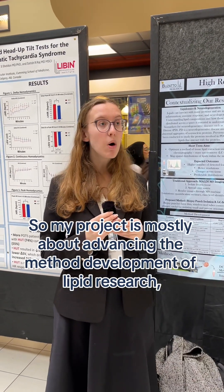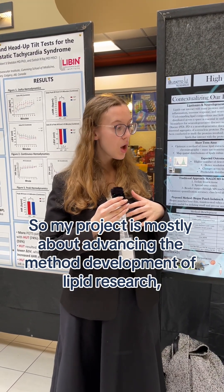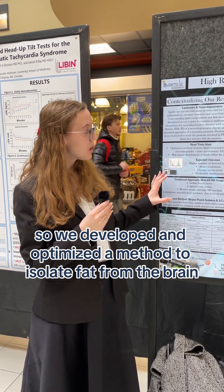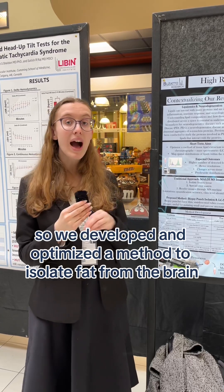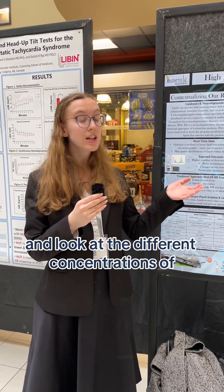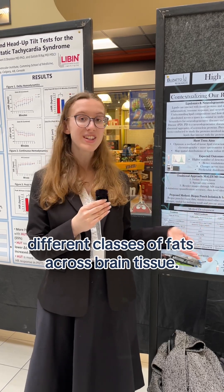My project is mostly about advancing the method development of lipid research. We developed and optimized a method to isolate fat from the brain and look at the different concentrations of different classes of fats across brain tissue.